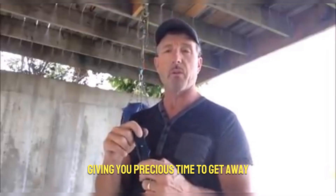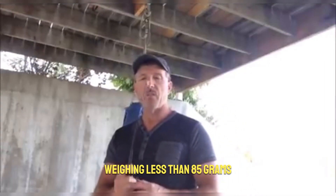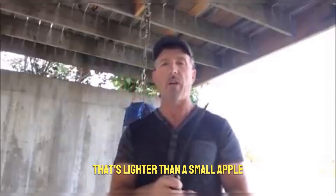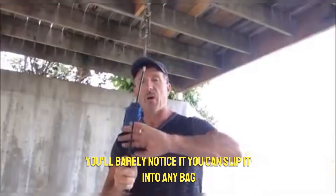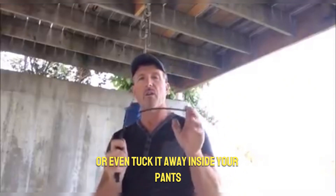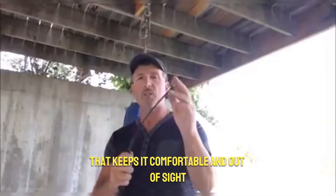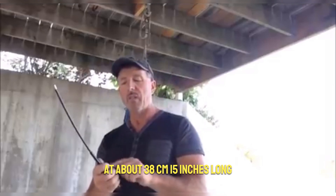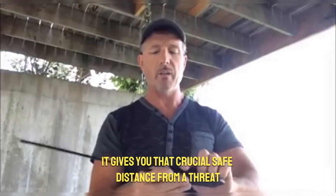Don't underestimate it — even a quick light tap can cause serious discomfort, giving you precious time to get away. It's designed to be your discreet bodyguard, weighing less than 85 grams — that's lighter than a small apple. You'll barely notice it. You can slip it into any bag, wear it like a belt, or tuck it away inside your pants with a special clip. At about 38 centimeters (15 inches) long, it gives you that crucial safe distance from a threat.